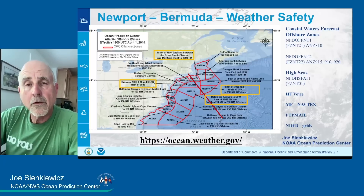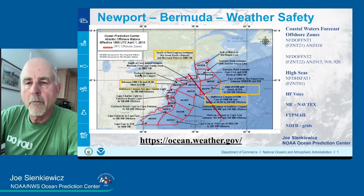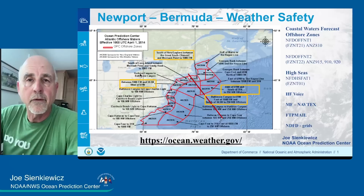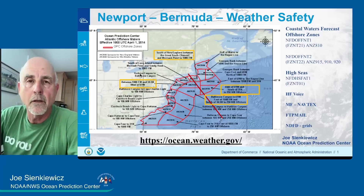Good afternoon. I'm Joe Sienkiewicz and I work for NOAA at the Ocean Prediction Center in College Park, Maryland. I'll be giving the weather brief here this afternoon for this important race with a focus on weather safety and NOAA products that help keep you safe and also help you make decisions as you make your way over the next few days down to Bermuda.